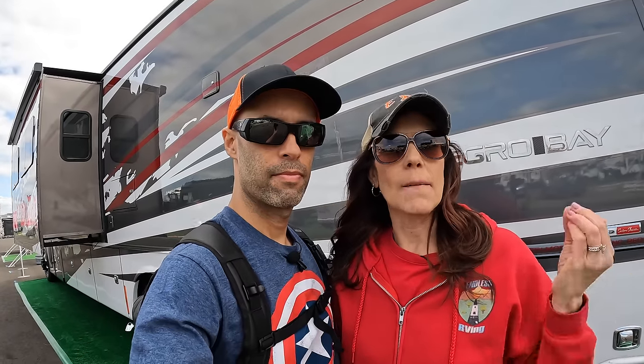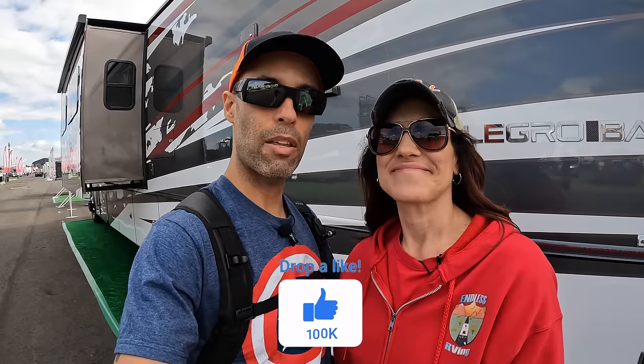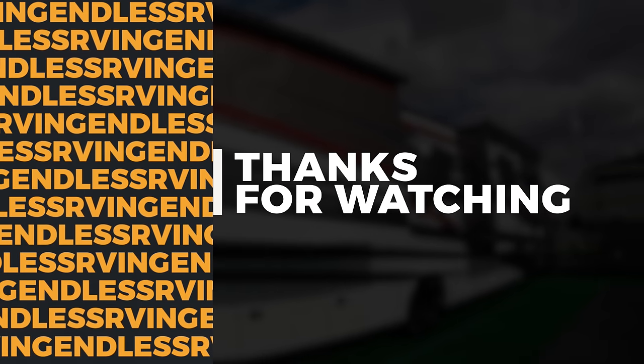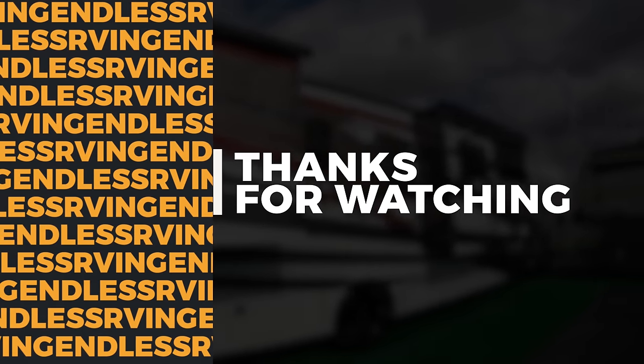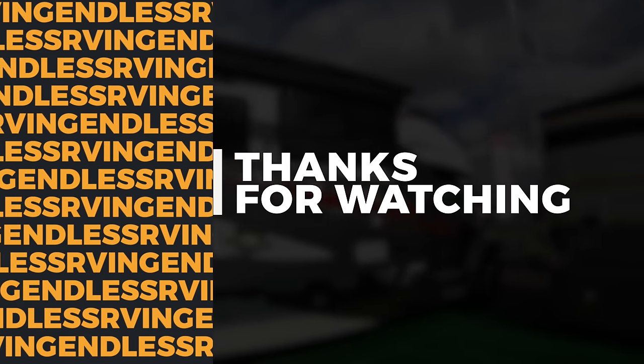Everybody wants to know how much, but we can't tell you — the price has not been released yet. This is just making its debut at the show and has not been released for mass production or the mass crowd yet. You're going to have to stay tuned; it's on Tiffin's website and they'll release the MSRP there. In the comments below, let us know what you think about this coach and how it falls into the Super C market. For myself and MJ, thanks for watching — we'll see you on the road.